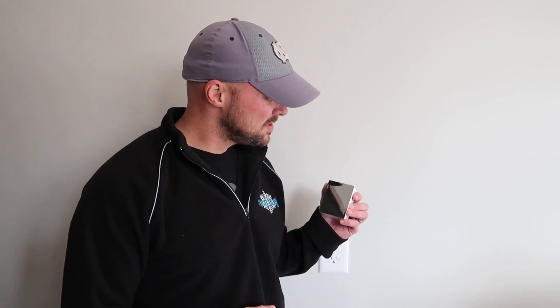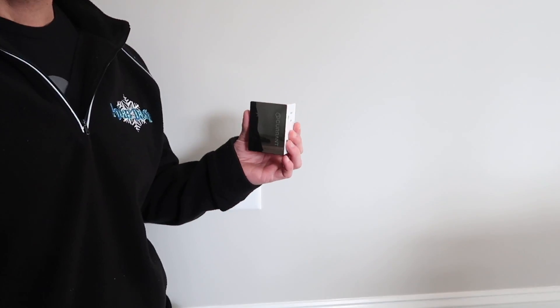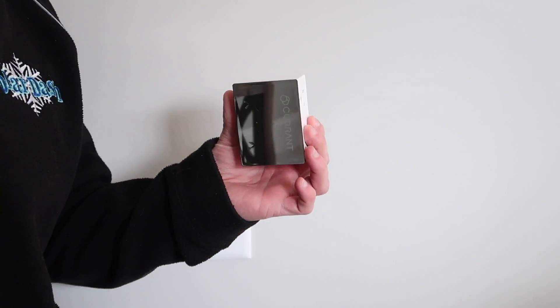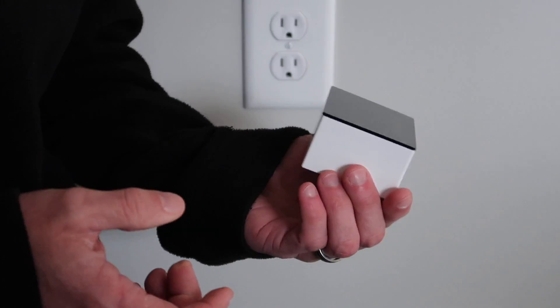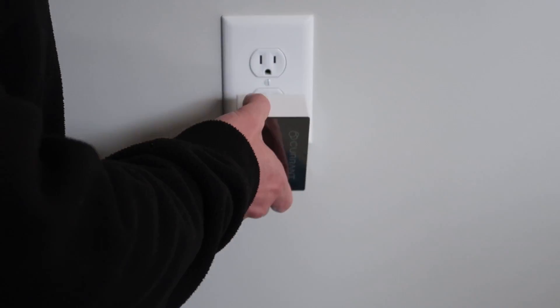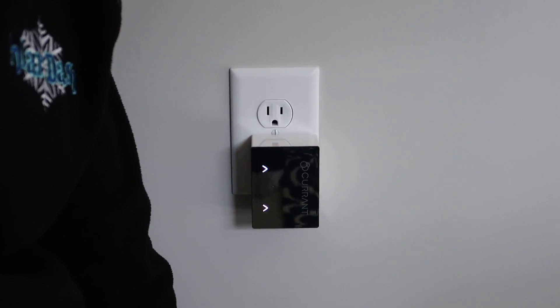Today we wanted to showcase a product that was sent to us. This product is from Current. Basically, it's a cool little gadget — it's just a plug that plugs in. The whole point of Current is to really tell you how much something is costing you in power that's plugged into either the top or the bottom outlet. That's all it really is. When you get it, plug it in, and I'll show you a couple examples of where it becomes handy.